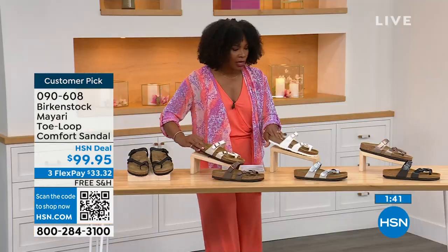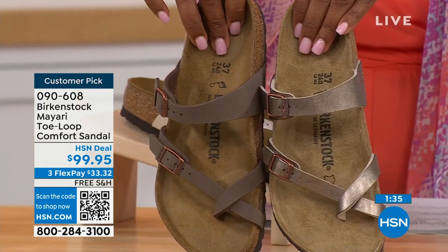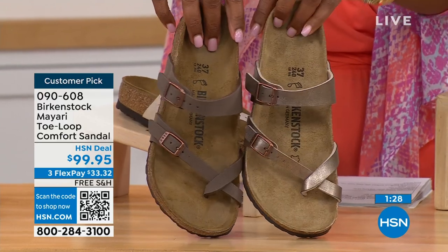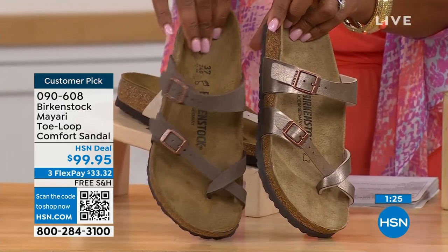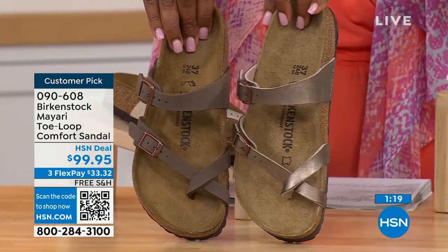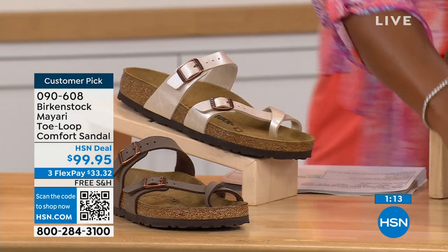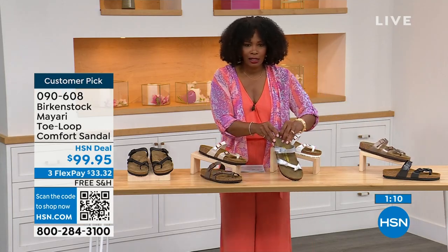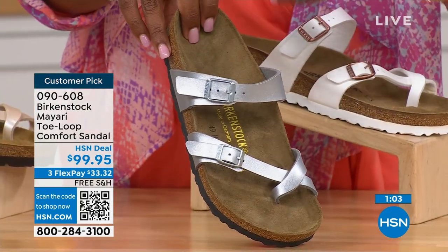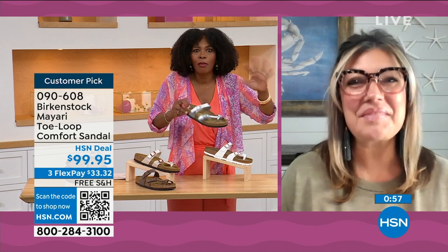For neutrals, we have Mocha and Graceful Taupe. If you want to go in the brown family, mocha is a little deeper — like a dusty brown — and Graceful Taupe has more of a metallic finish. And lastly, we have Silver, which is the most limited with about a hundred remaining. I love that as traditional as Birkenstock sticks to the footbed, they always have fun with the styles and colors, like a metallic silver.